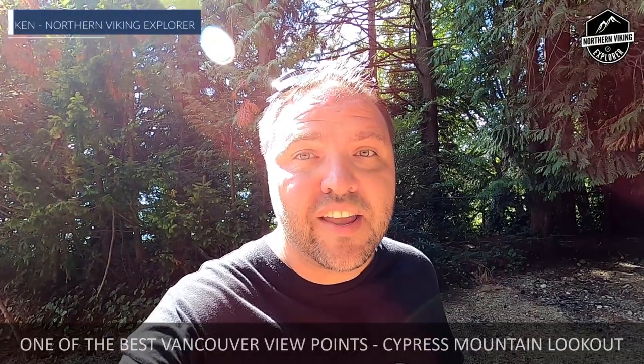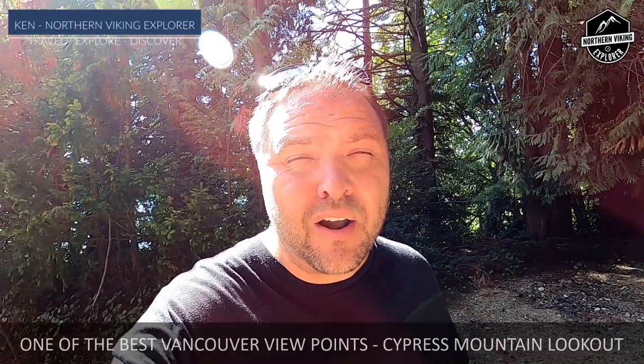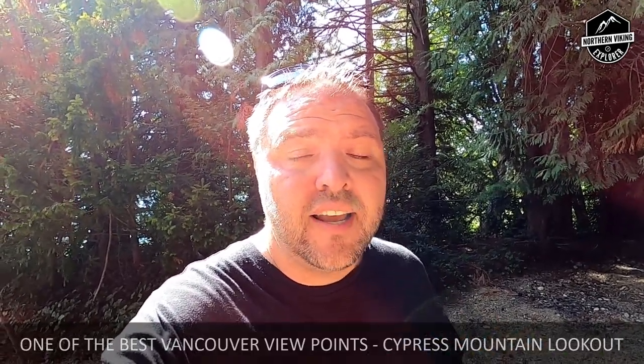Hey everyone, it's Ken here from Northern Viking Explorer. We are here in West Vancouver, British Columbia, Canada, and we're going to find one of the best views of Vancouver. It's free — it's up Cypress Mountain and it's the lookout. Check it out.